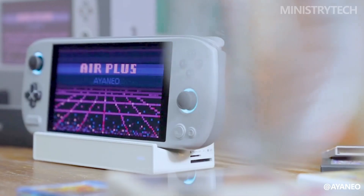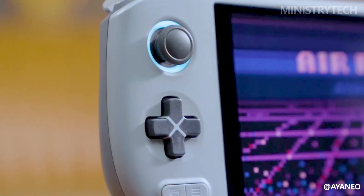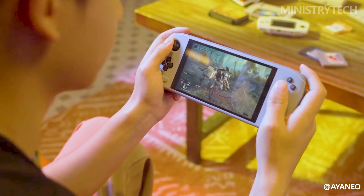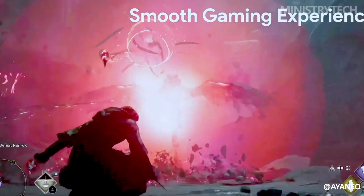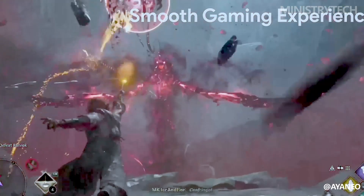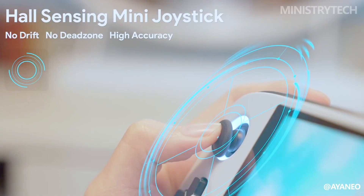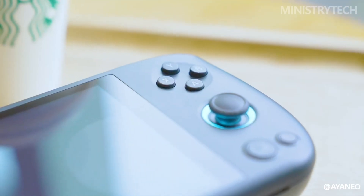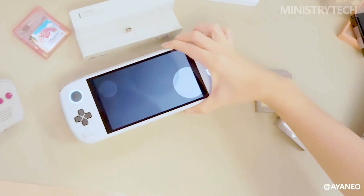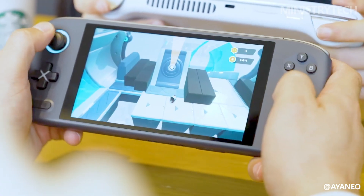If the AYA NEO 2S does indeed feature this processor, it could potentially provide a significant boost to the console's capabilities. The rumored improvements to the fingerprint sensor, screen, triggers, and case are also interesting — a better fingerprint sensor could provide improved security and ease of use, while a more colorful screen could enhance the visual experience.